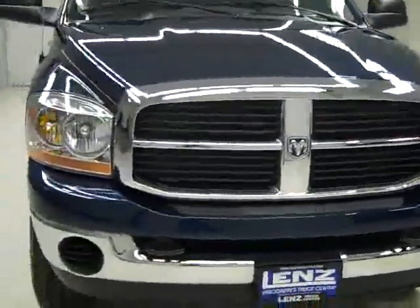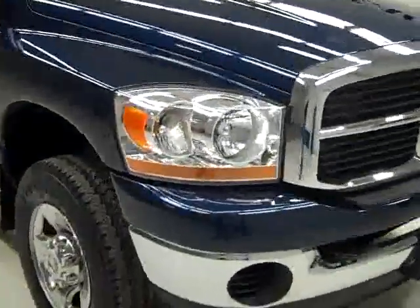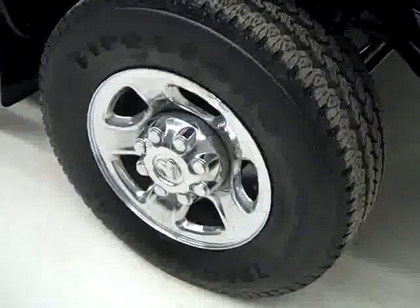This is stock number J1168, a 2006 Dodge Ram 2500 Crew Cab Short Box with the SLT package. Color is dark blue, 53,000 miles, 5.9 liter Cummins diesel engine.